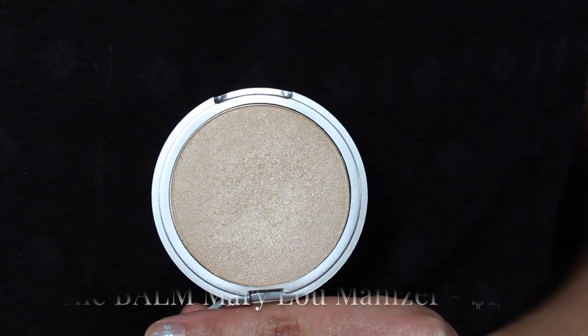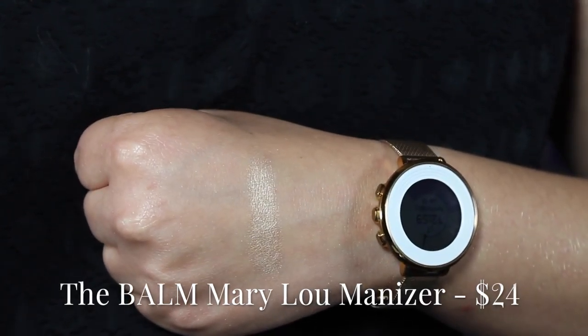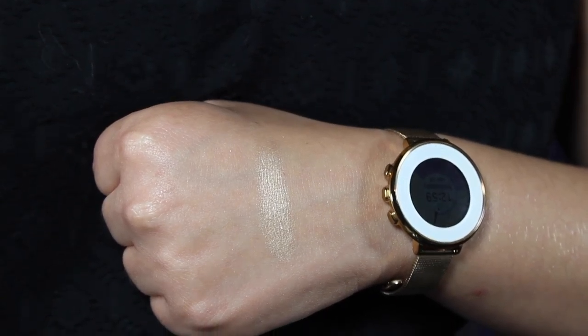My next favorite highlighter is the RMS Beauty Mary Luminizer. Just a heads up — this does tend to break people out. I don't think it's the ingredients in it, but if you have more sensitive skin that breaks out pretty easily, I would not get this product. For myself, I think it's absolutely stunning. It's really great on fair skin tones because of how light it is. It's more of a white gold, and it does tend to emphasize texture on your cheeks.